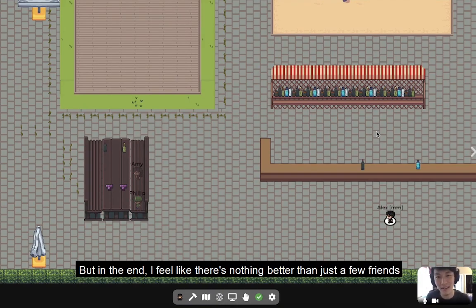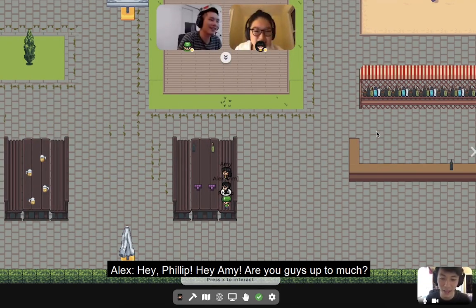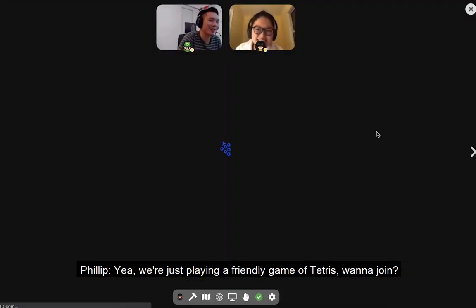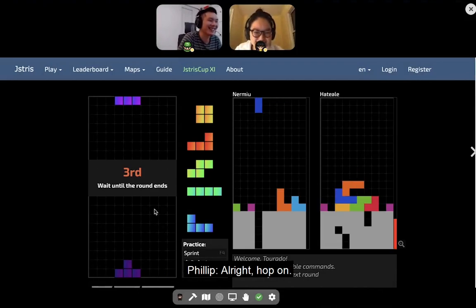But in the end, I feel like there's nothing better than just a few friends hanging out in a park together. Hey Philip. Hey Amy. Are you guys up to much? Yeah, we're just playing a friendly game of Tetris. Want to join? Oh yeah, I love Tetris Battle. Let's do it. All right, hop on.